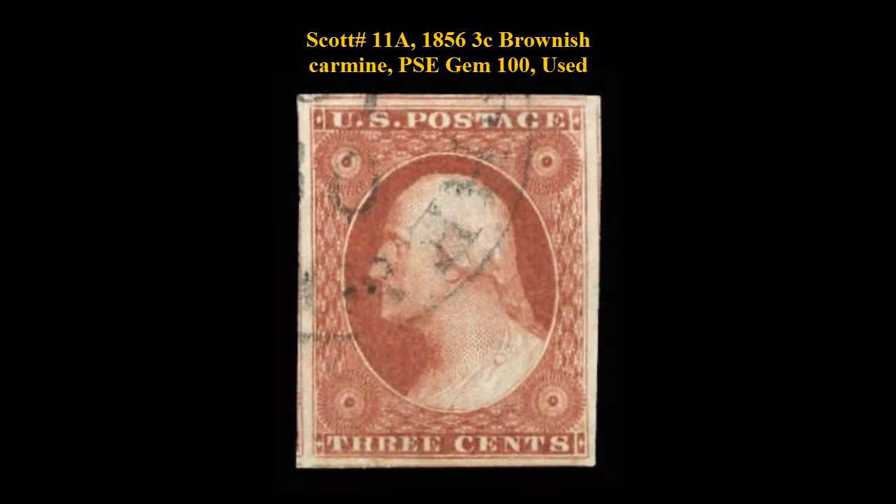Scott No. 11A, 1856, 3 cent, brownish carmine, PSE gem 100, used. CDS canceled.